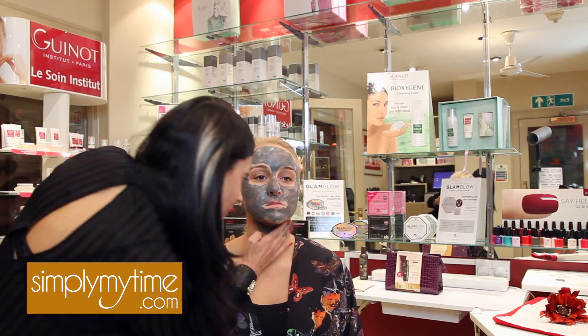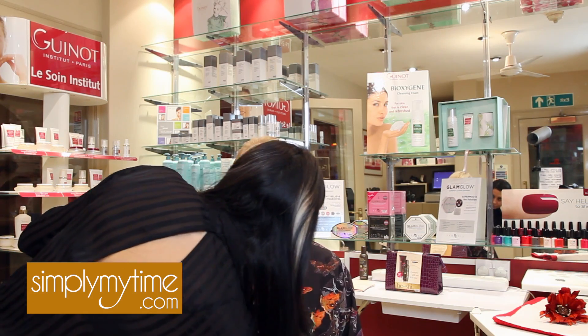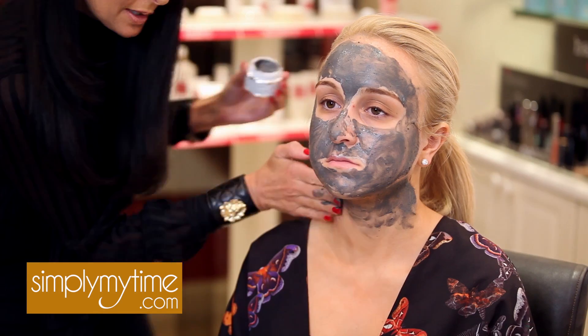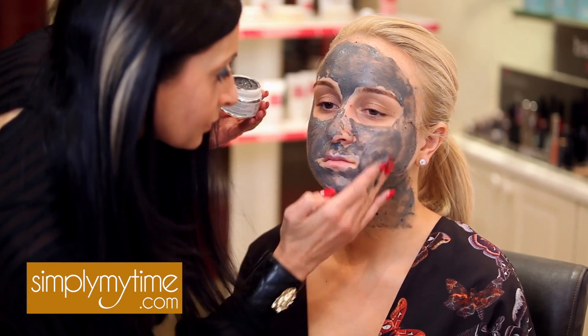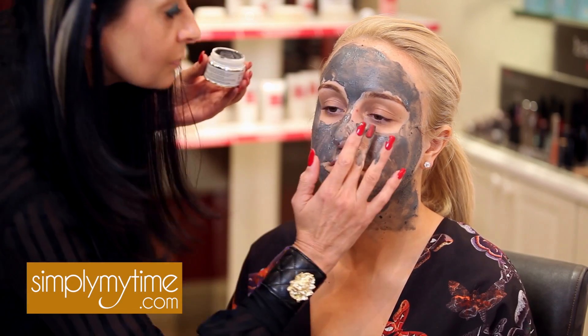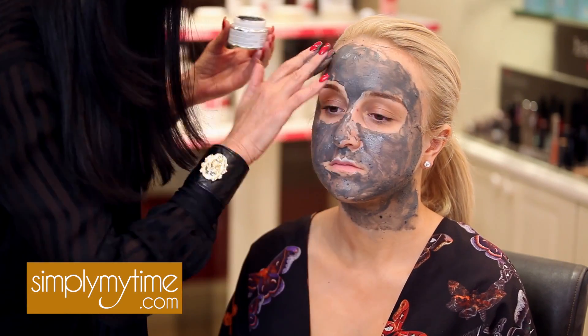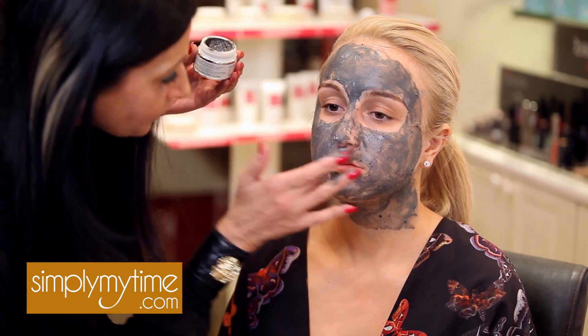Quite quickly the product starts to dry. It really is only on the skin for 10 minutes, so very quickly you can actually feel the product drying on your skin. Normally I'm doing this application, but a couple of times a week Emma will be doing this to her own skin.